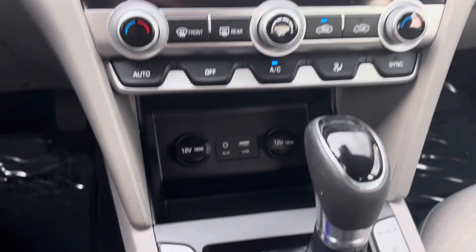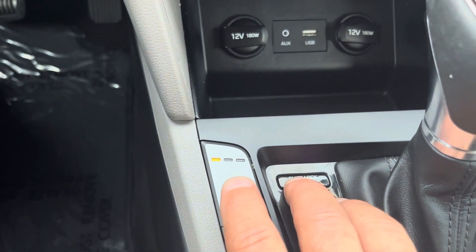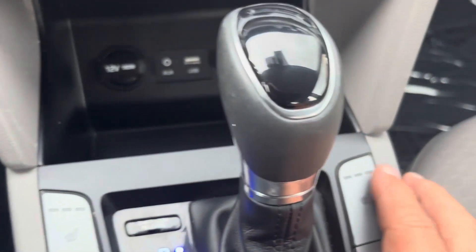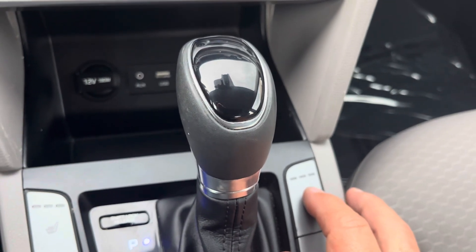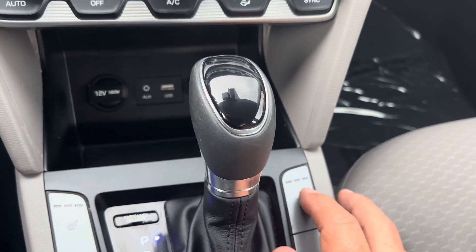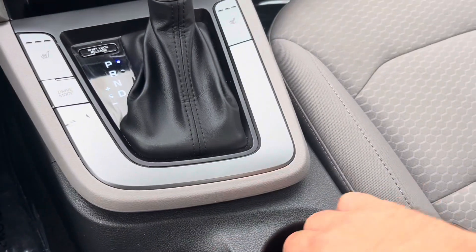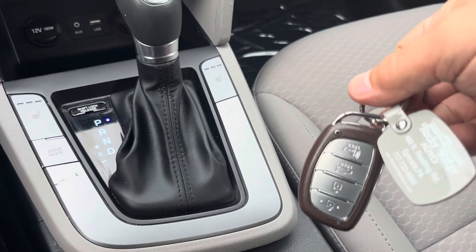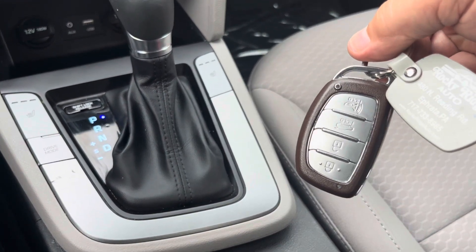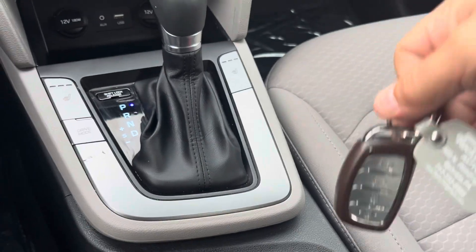Another great feature this car has is heated seats — it goes three settings on both sides, which is really nice. We don't really need it today but soon we will. It also has push button start, and we have two keys for this car with keyless entry and a trunk button on the key.